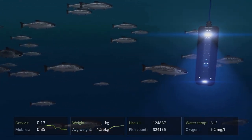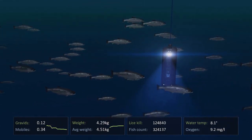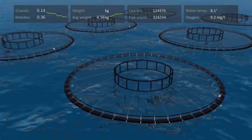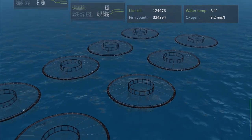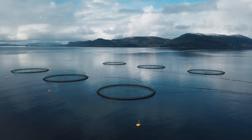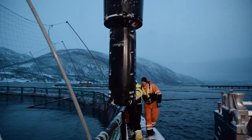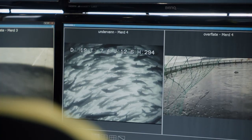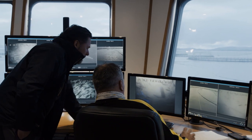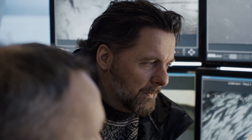Stingray will soon be launching applications that record everything else in the pens — the number of fish, their weight, and even their state of health. Since 2014, Beck's vision has become a reality. This Stingray is just one of over 260 underwater robots already deployed in Norway. From his own control center, the fish farmer can now keep a precise eye on how his fish are doing.